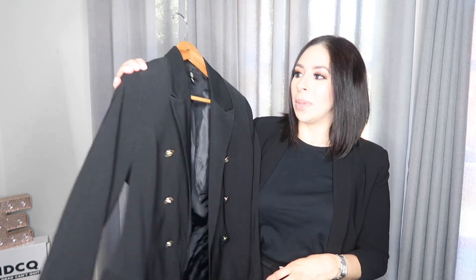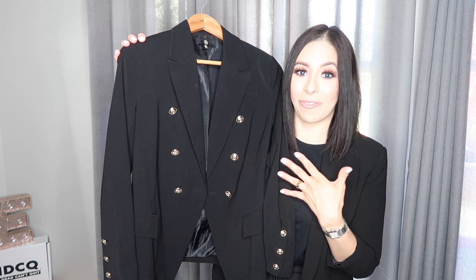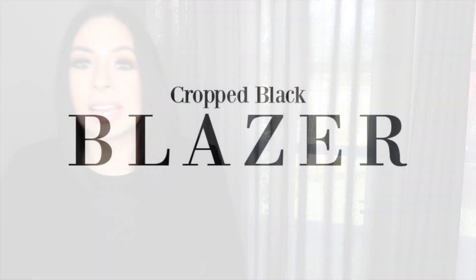This one is from Missguided. It is a dupe for the Balmain blazer — I think it's a very good dupe for a very affordable price. It's under $100 and it looks really, really great.